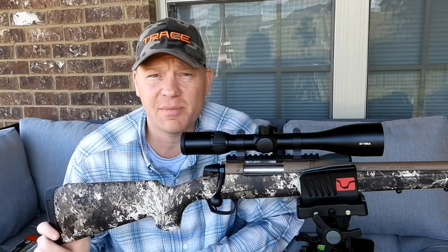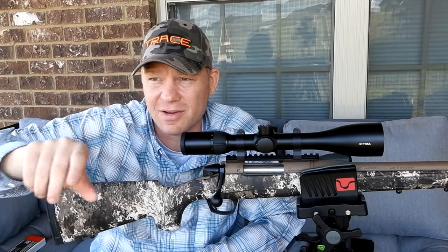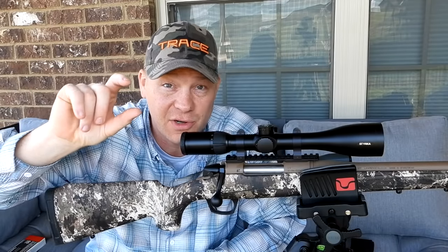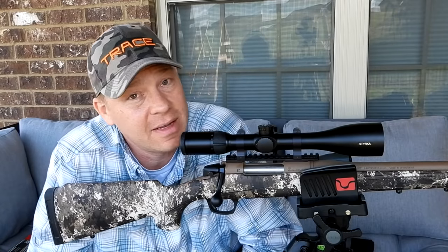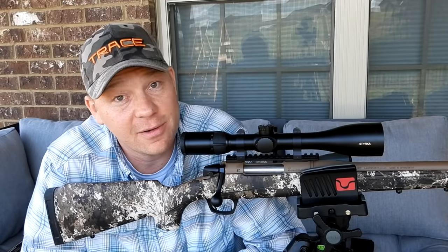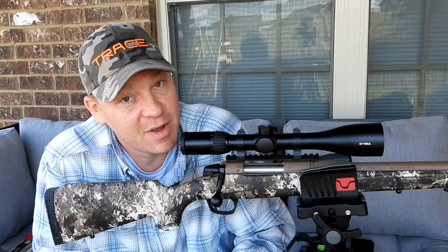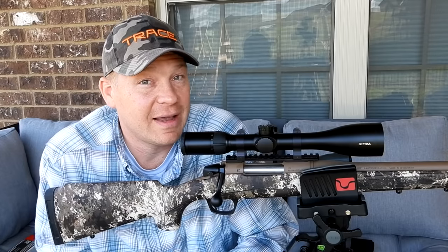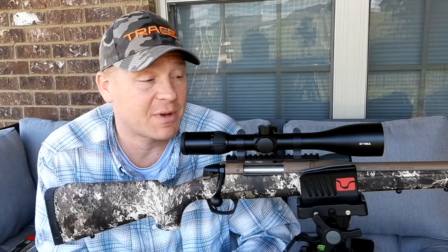So if a coyote pops up on the tree line out there at 200 yards, I'm going to hold about two inches above where I want that bullet to hit and I'm going to smoke that coyote every single time. That was the drop out to 200. Now let me do some math on my computer and show you the bullet drop all the way out to 1,000 yards.